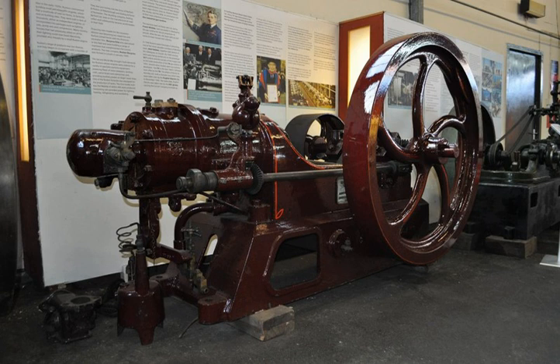Early internal combustion engines were quite successful running on gaseous and light petroleum fuels. However, due to the dangerous nature of petroleum and light petroleum fuel, legal restrictions were placed on their transportation and storage. Heavier petroleum fuels, such as kerosene, were quite prevalent, as they were used for lighting,